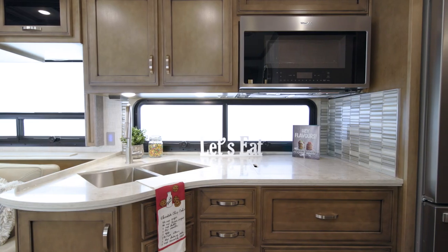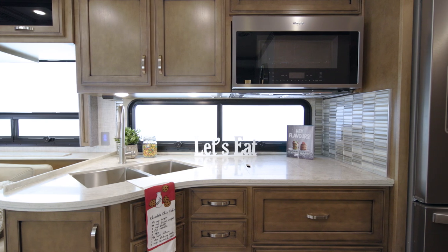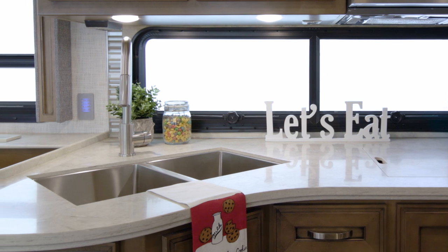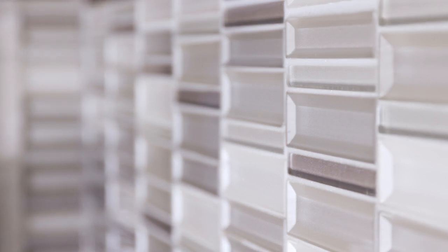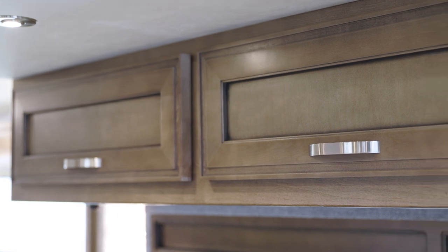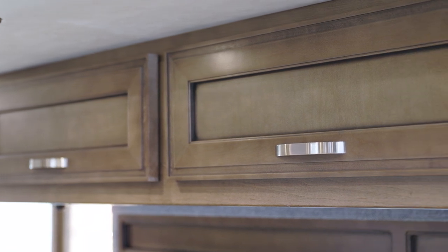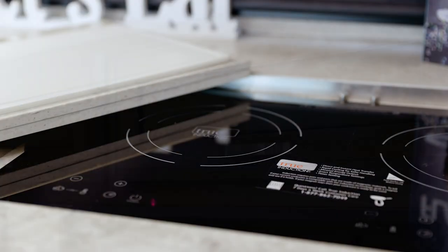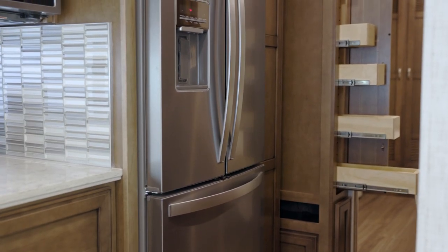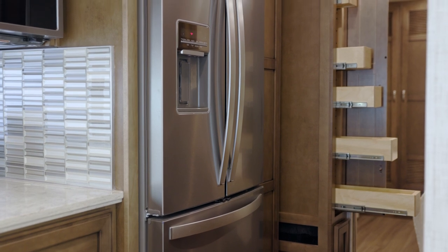In the Canyon Star kitchen, you'll discover tasteful design and smart functionality. Polished solid surface countertops surround a stainless steel double bowl sink, and the stunning glass tile backsplash is a highlight of the space. Glacier-glazed maple hardwood cabinetry features mitered designer doors, soft-closed drawers, and redesigned hardware. The appliance suite seen here features the optional induction cooktop, a stainless steel convection microwave, and an optional Whirlpool refrigerator. You also have the option to add a dishwasher.